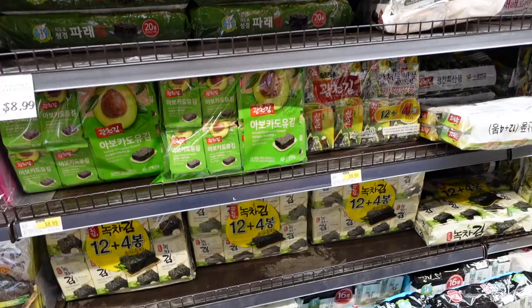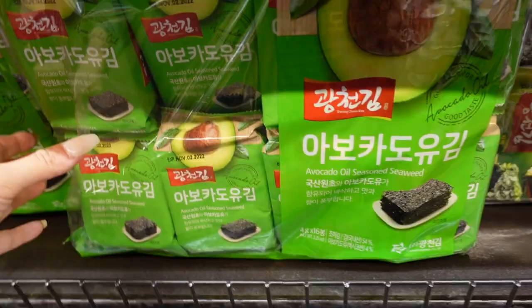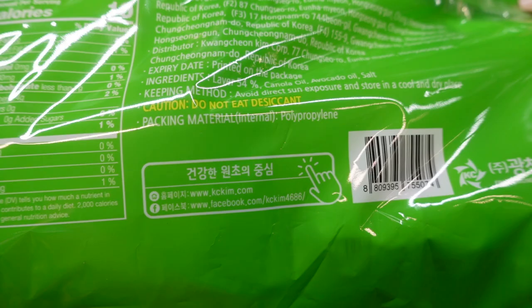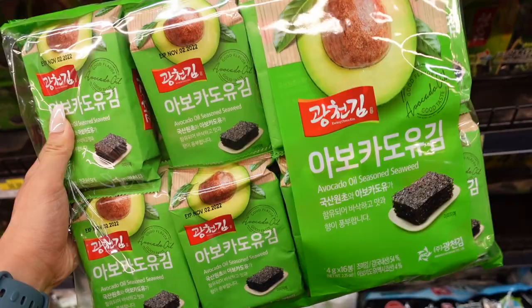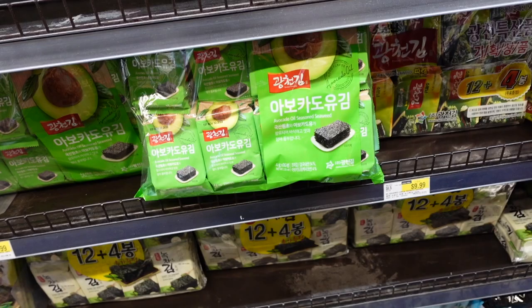There's a wide collection of seaweed snacks here. What to look for is what oil they use to toast the seaweed — this one says avocado oil. Look at the ingredient list to see if it has any bad oils. Avocado and olive oil are usually better than canola oil or sunflower oil.